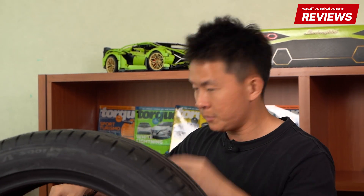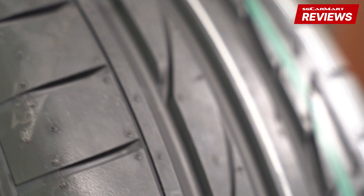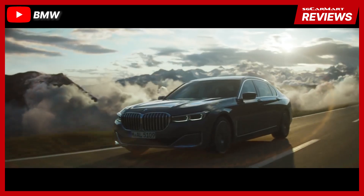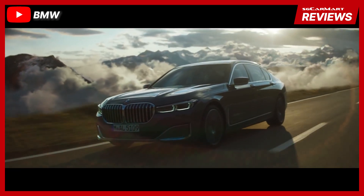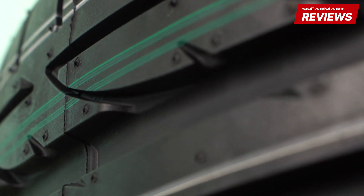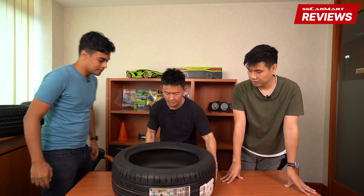You can actually find these tires on high-performance cars — hot hatches, performance sedans. Basically all the fiery, spicy cars.